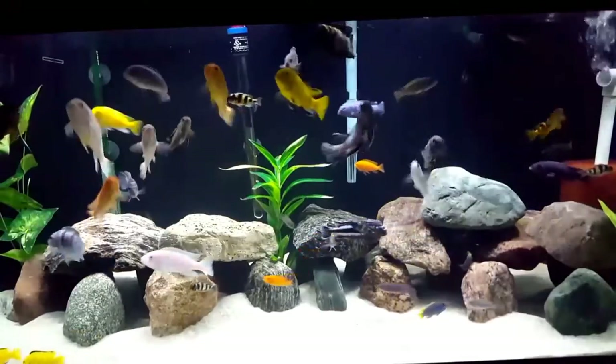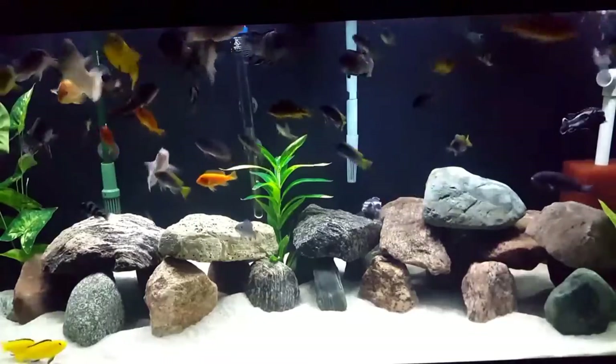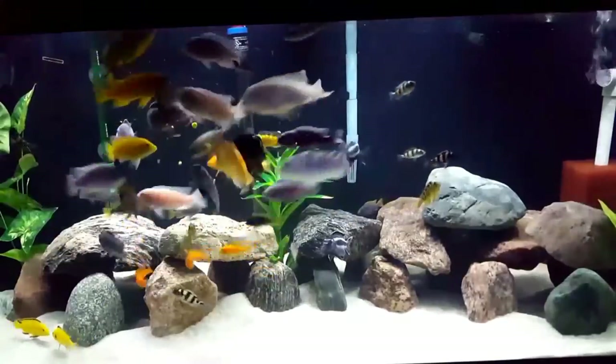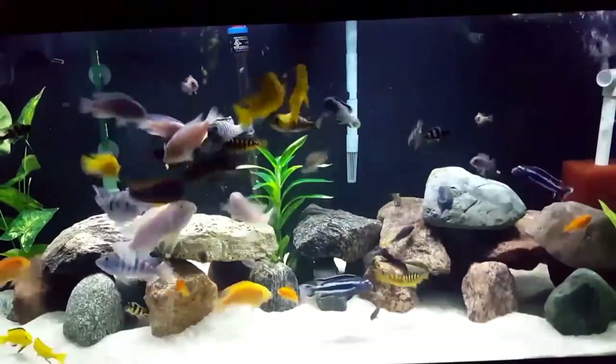I feed my cichlids fresh or frozen veggies on weekends. Today I was feeding them peas. To prepare the peas, I cook them until they are soft. When they are cool, I squeeze the shells off the peas, as the cichlids can't digest that tough skin.